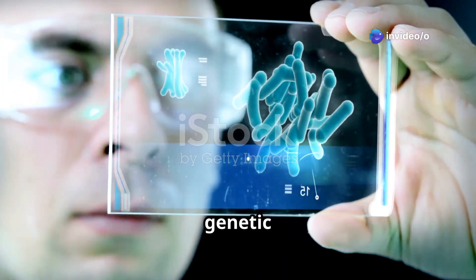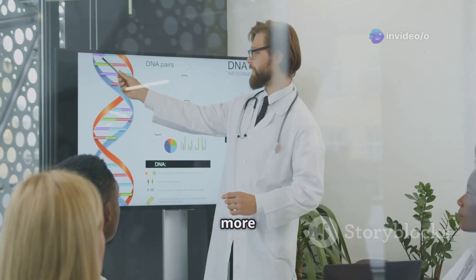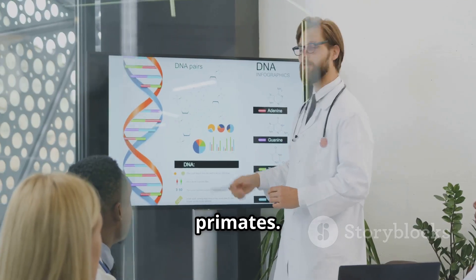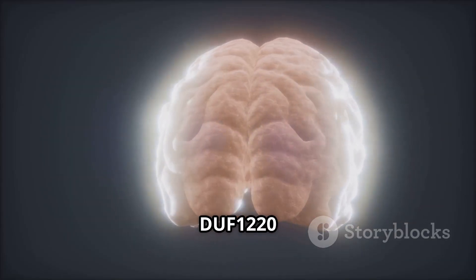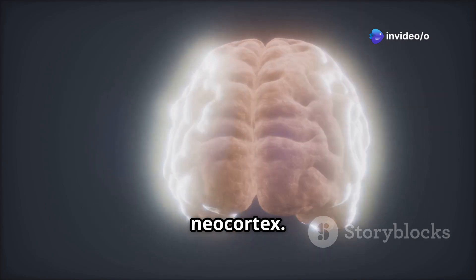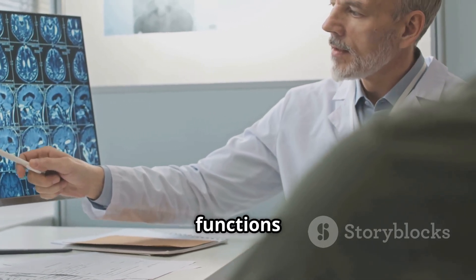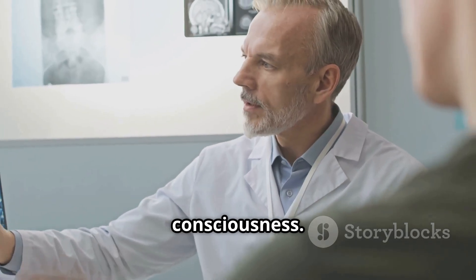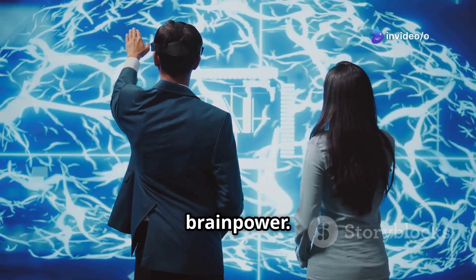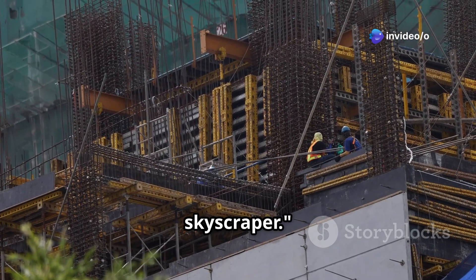Another example is a genetic element called DUF-1220. Humans have significantly more copies of DUF-1220 than other primates, and this abundance is linked to the expansion of the neocortex — the part of the brain responsible for higher-level functions like language, reasoning, and consciousness. More DUF-1220 means more brain power. It's like the construction crew was given extra materials to build a bigger, more impressive skyscraper.